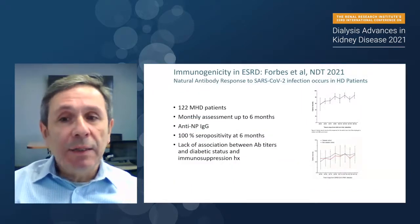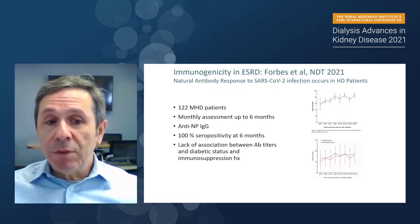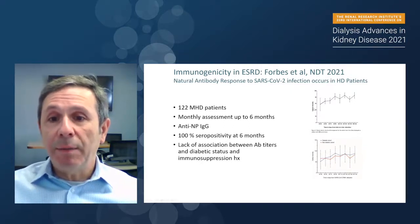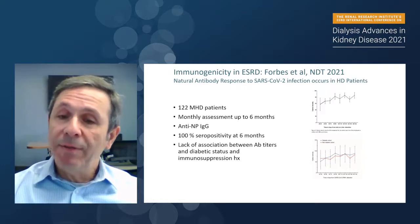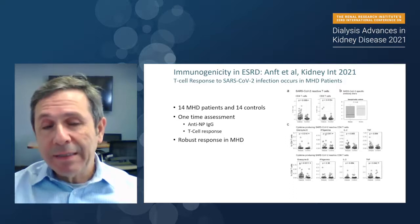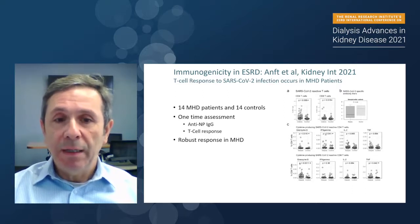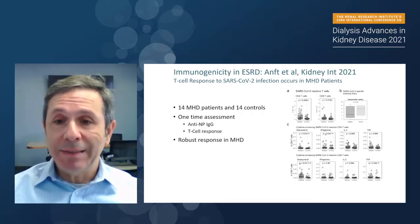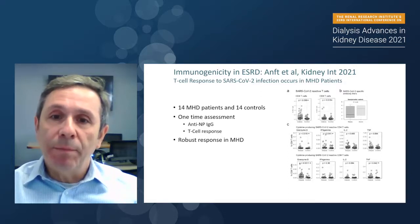Another paper published in NDT shows monthly assessment of anti-nucleocapsid protein IgG, finding almost 100% of patients were seropositive by the criteria, with increasing seropositivity by optical density over time. They also showed no difference between diabetic versus non-diabetic status, or previous immunosuppression history. Amptom and colleagues from Germany showed a robust T-cell response to SARS-CoV-2 infection in 14 hemodialysis patients compared to 14 controls — anti-nucleocapsid IgG response and T-SARS ELISpot data were almost identical in both groups, indicating dialysis patients are likely to have a very durable response after infection.